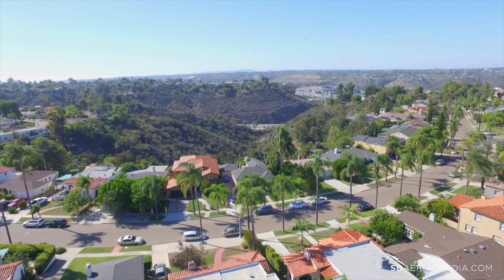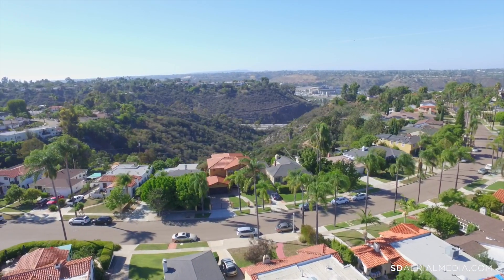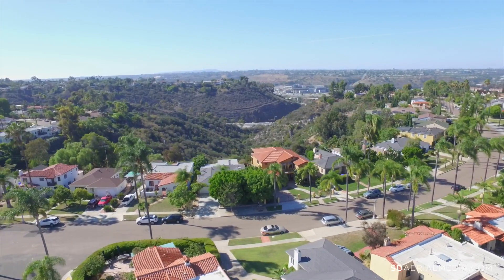Additional highlights include designer paint, dual-pane windows and sliding doors, plantation shutters, dual-zoned heating and air conditioning, a security system, two-car garage, and abundant storage.